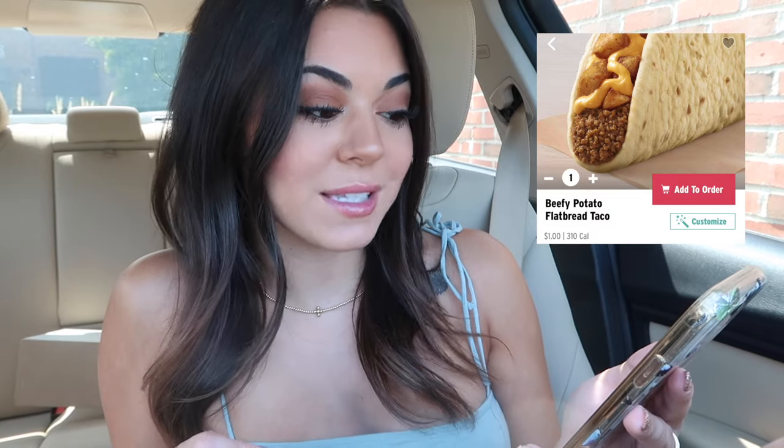That one sounds really, really good. But this next one I might like better. This is a beefy potato flatbread taco. And this is only $1. It has seasoned beef, nacho cheese, potatoes, and chipotle sauce — and chipotle sauce has my heart. Super, super excited to be trying all these today.